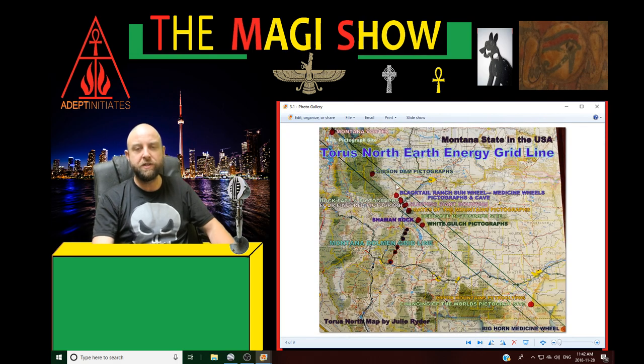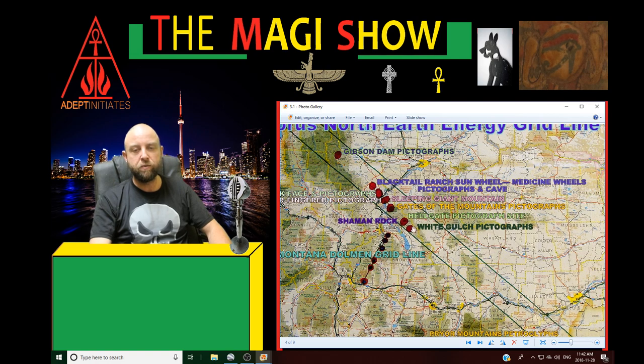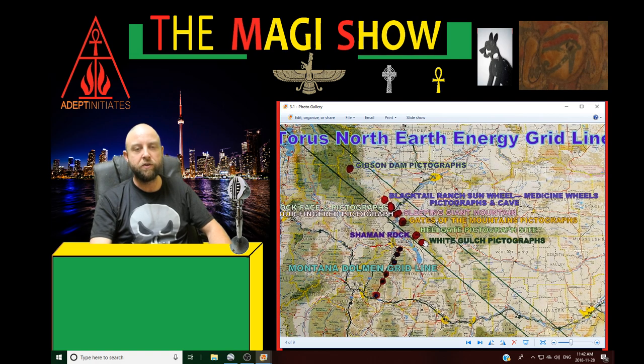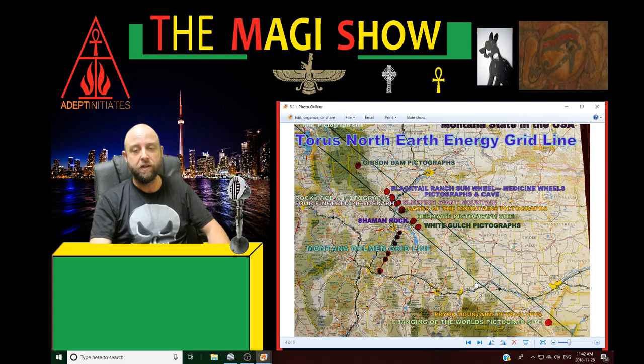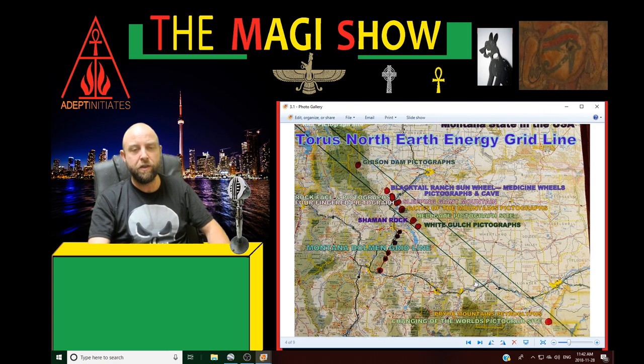Julie mentioned that all these ancient sites she researches in Montana seem to be connected on grid lines. That got my research kicked into looking at ley lines on the earth map, seeing if all these ley lines really are real and if we could decipher what the pattern is. A lot of researchers have made different ley line patterns and I think they got it super close. The one I've been working on with Julie's line and my research up in Canada connects to Easter Island and those natural rocks.